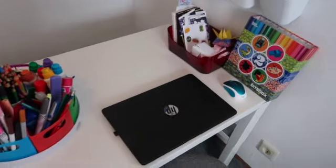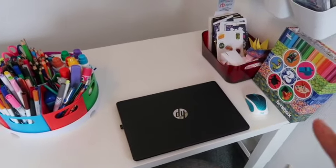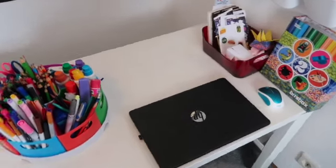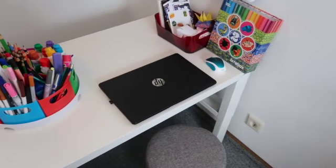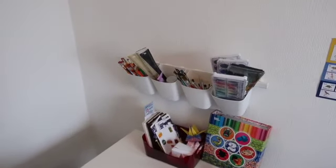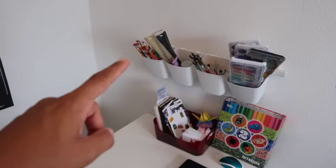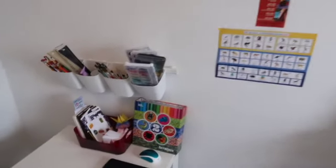We have a computer for their work. They do some math on here as well as Bits Box and typing practice. I decided to get them their own computer because I didn't really feel comfortable with them on my MacBook. And then some additional art supplies — paint, paintbrushes, rulers, and some extra pencils.